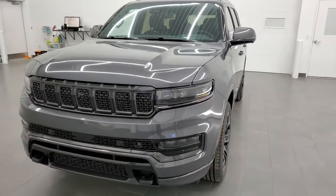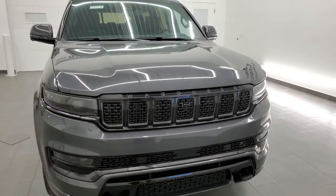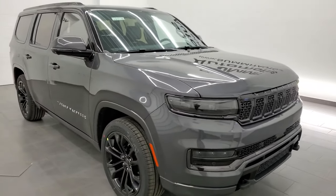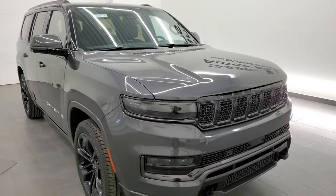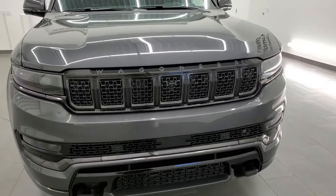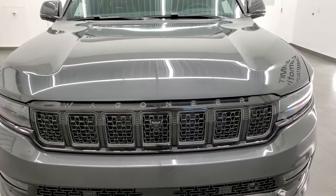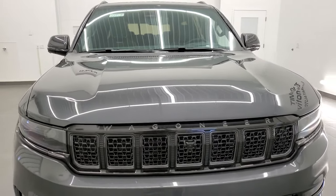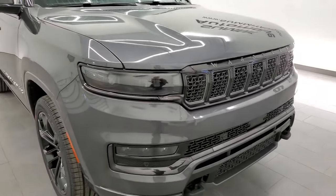First, we'll start with all the specs. This one has the 6.4 liter V8 overhead valve Hemi engine with cylinder deactivation. 471 horsepower, 455 foot-pounds of torque. It's gonna get you 18 miles per gallon on the highway, 13 city, for an average of 15 miles per gallon. This one is in Baltic Gray Metallic, paint code PAS, if you were curious.